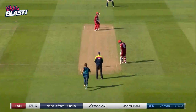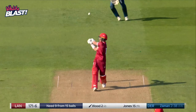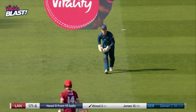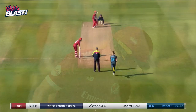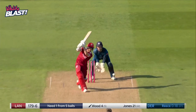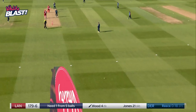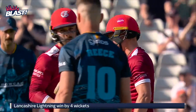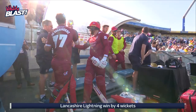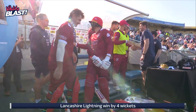Very short. Like many counties, they've... and that will do it. Cheers from the Lancashire Lightning supporters, who see their team begin their Blast campaign in 2023.